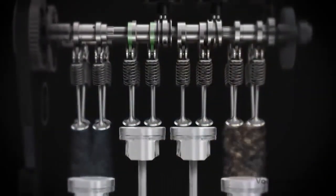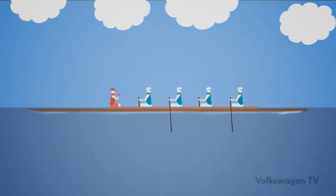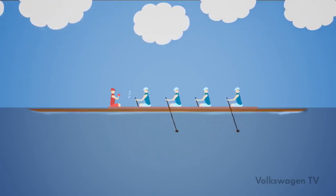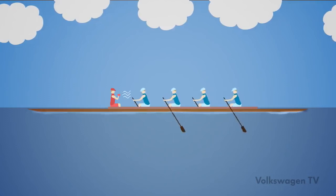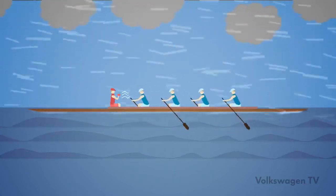What's the basic principle of active cylinder management? Consider a rowing boat of four, where muscle force is required, but the principle is the same as with cylinder management. In this example, the rowing boat is to maintain a constant velocity. In case of headwind and counter-current, all four rowers have to move the boat together.